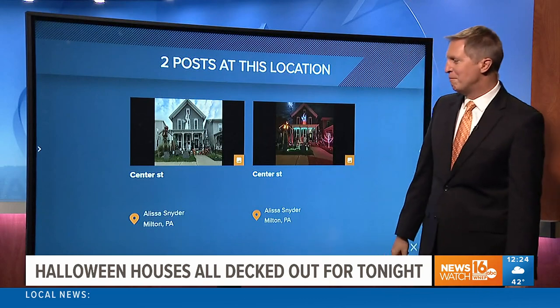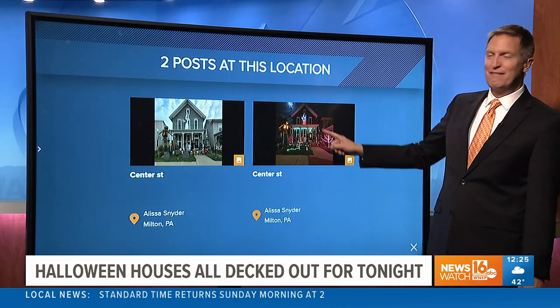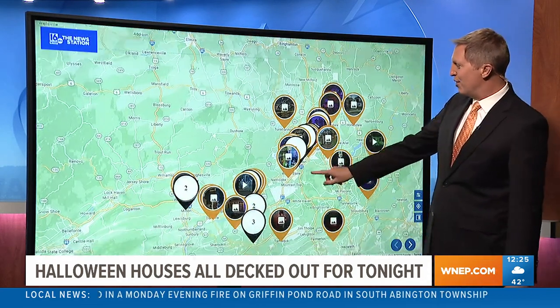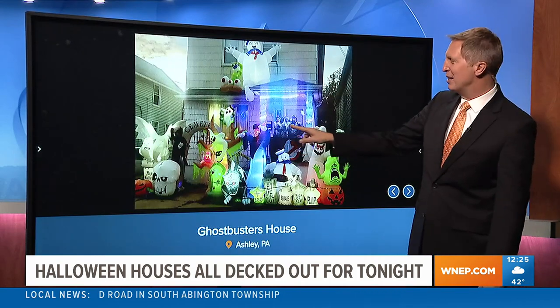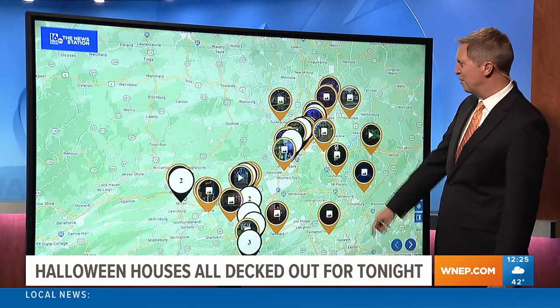Let's head out here to Central PA. Milton at night, even with the moon framed up there — really cool. Thanks to Alyssa for sending us these. Look at the Ghostbusters house, even with the Ghostbusters on the front porch, the Stay Puft Marshmallow Man. So cool, so much creativity.